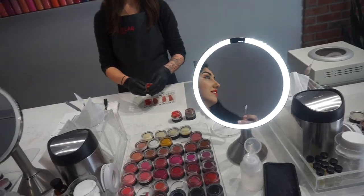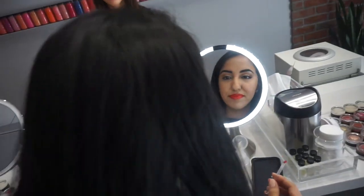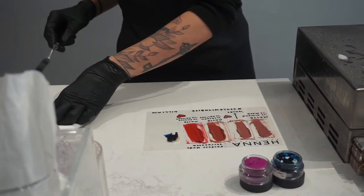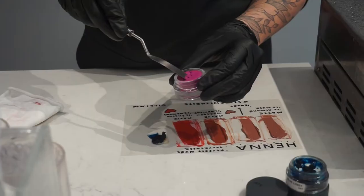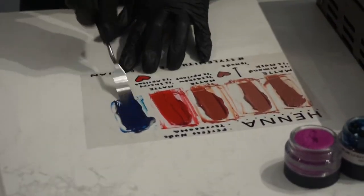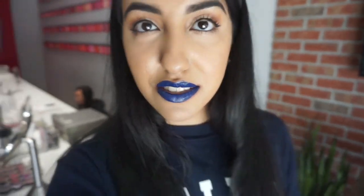Oh my god, I like this color! She went ahead and let me try another color just for fun. It's pretty, but oh my god, I cannot see myself wearing this.